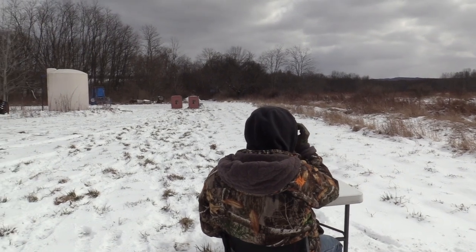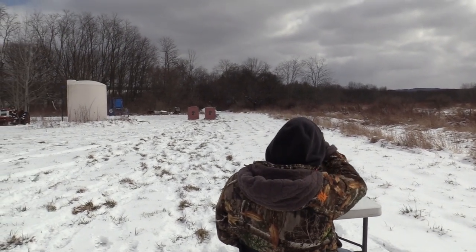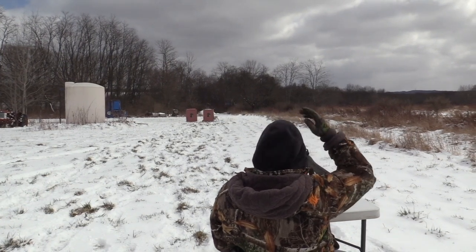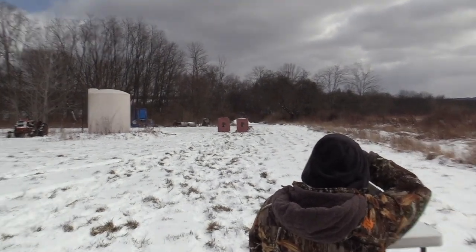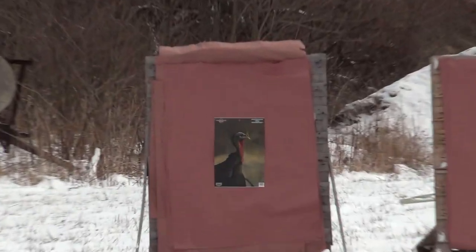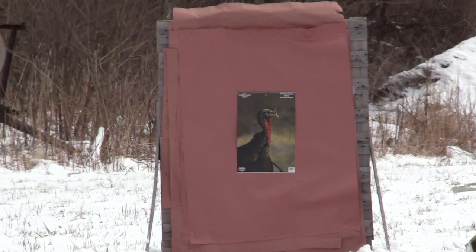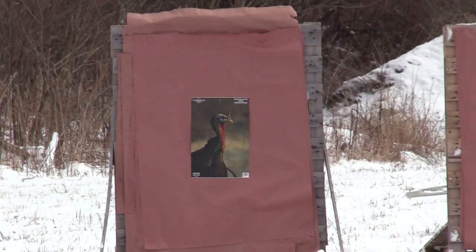We got the Tristar G2 Viper 20 gauge with the stock choke 585, Verdict ammunition nine shot at 40 yards. Let's see what she can do out of the stock choke. Target right — yeah, good.